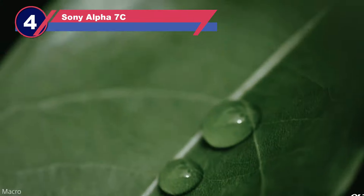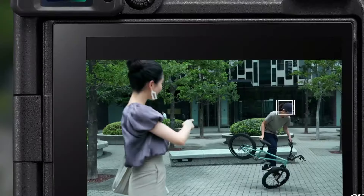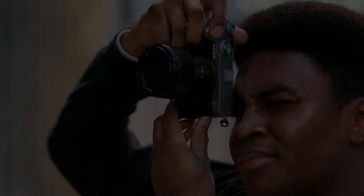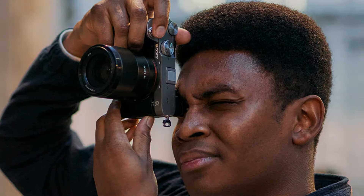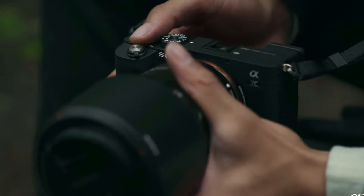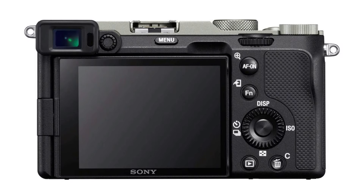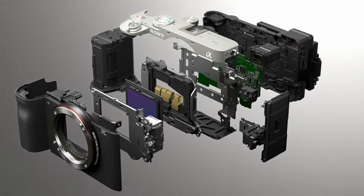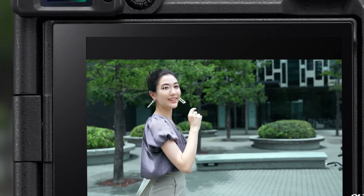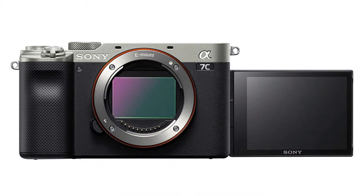Number four: Sony Alpha 7C compact camera with viewfinder. Shooting with a full-frame camera in a compact body is a real treat — you get all the premium features of a much larger, more expensive camera in a lighter, more enjoyable package thanks to the viewfinder. The camera features an incredibly fast shutter capable of capturing 115 RAW images at 10 frames per second, and a fully articulating rear screen for low or high angle shots the viewfinder can't cover.